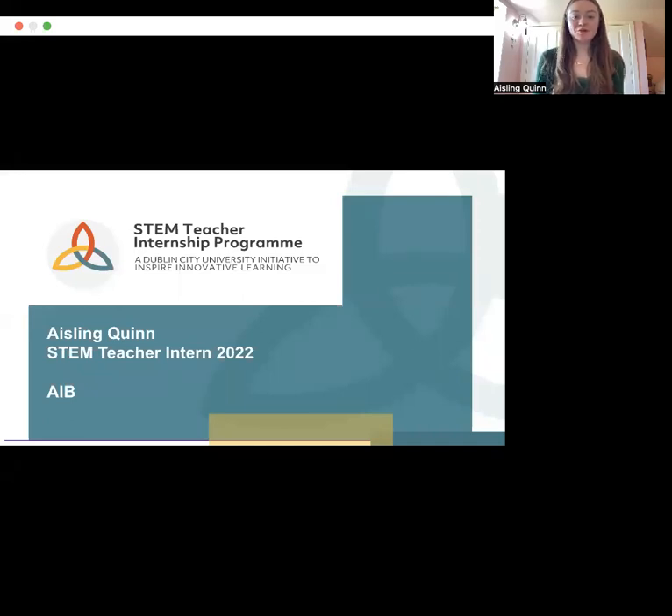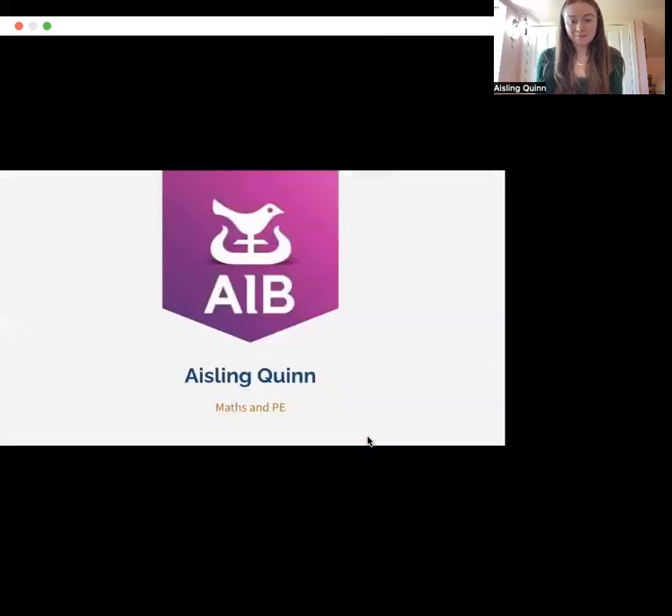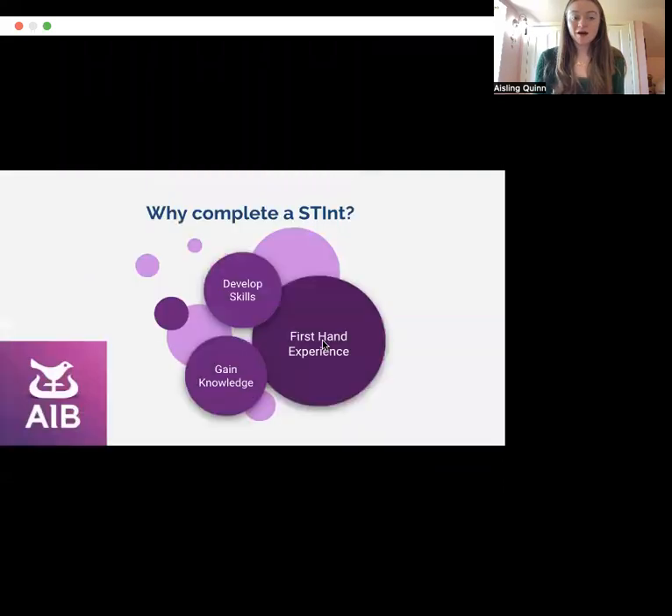Hello, my name is Ashlyn Quinn and over this short video I will outline my experience from my STEM teacher internship with my host company AIB. I am a pre-service maths and PE teacher and I completed nine weeks this summer with AIB. I wanted to complete a stint as I believed working in a STEM company would enhance my own knowledge and skills which I could in turn bring back to my classroom. It also has the benefit of providing me with first-hand experience of the STEM industry.